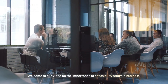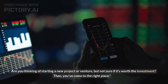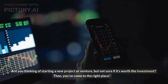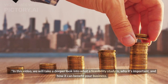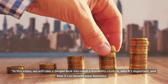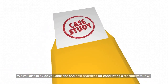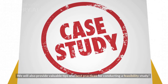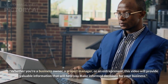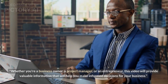Welcome to our video on the importance of a feasibility study in business. Are you thinking of starting a new project or venture, but not sure if it's worth the investment? In this video, we will take a deeper look into what a feasibility study is, why it's important, and how it can benefit your business. We will also provide valuable tips and best practices for conducting a feasibility study. Whether you're a business owner, a project manager, or an entrepreneur, this video will provide valuable information to help you make informed decisions for your business.